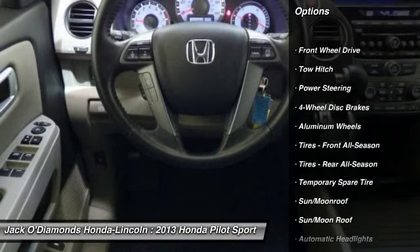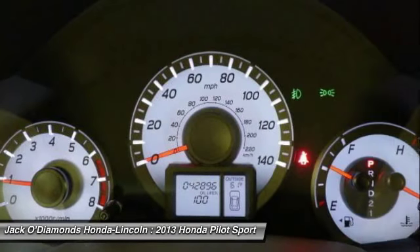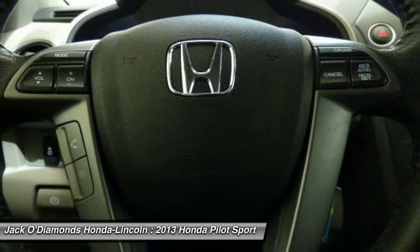Keyless entry. Traction control. Anti-lock braking system. Steering wheel audio controls. Backup camera. Stability control.